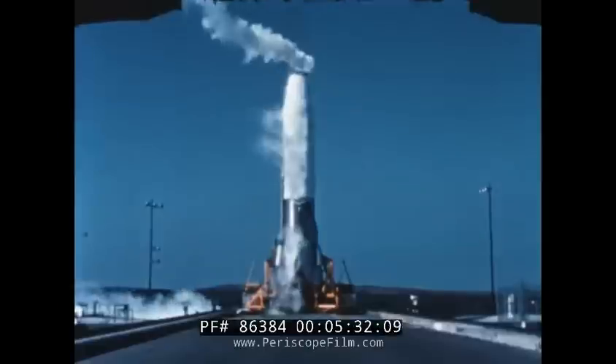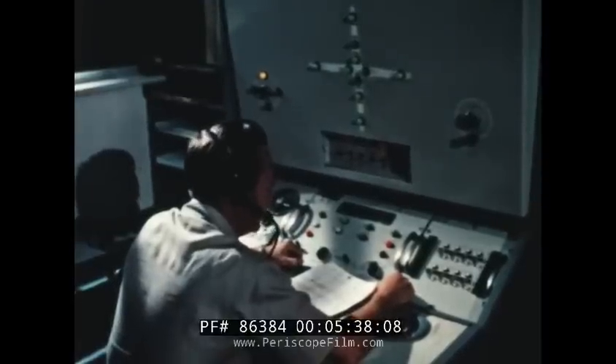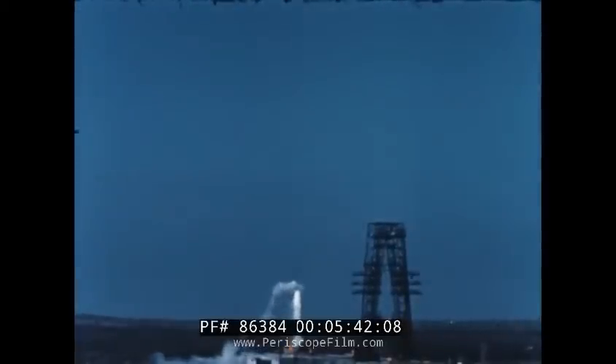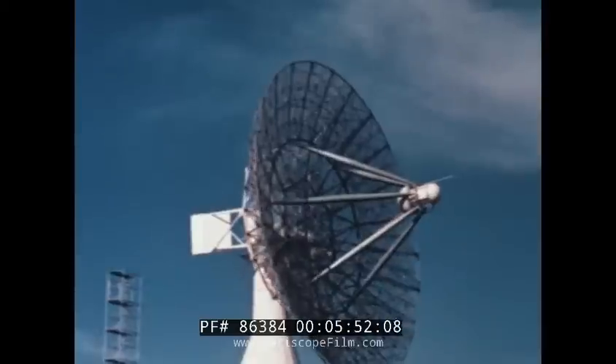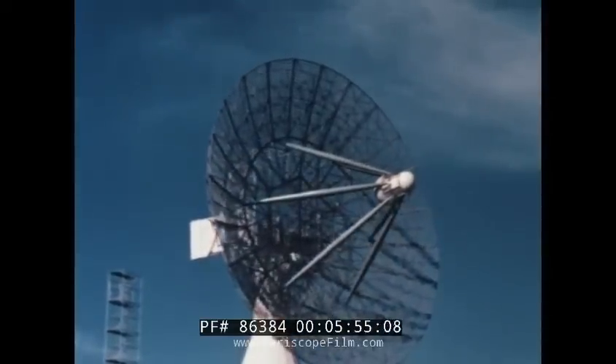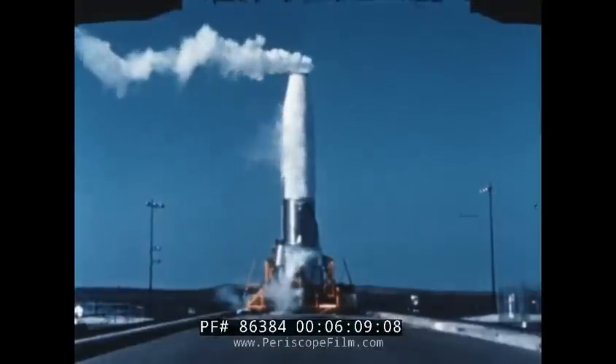On my mark, T minus 4, mark. GCO, are you going? Roger, it's in a point status. Roger. Camera control — cameras go. Cameras are go. Is the area clear to launch? You have a green light. Roger. Telemetry, are you going? Telemetry is going. Minus 70, mark. I have a missile ready green. Roger, go ahead. Roger, I have a green light. Commit. Commit start.